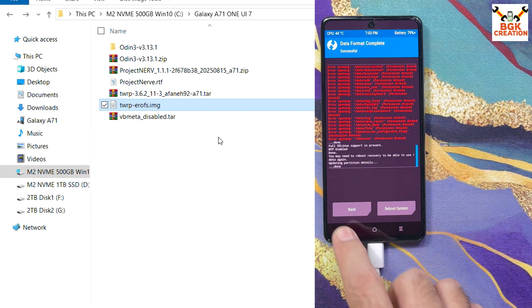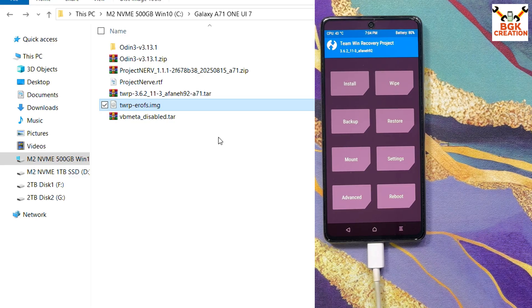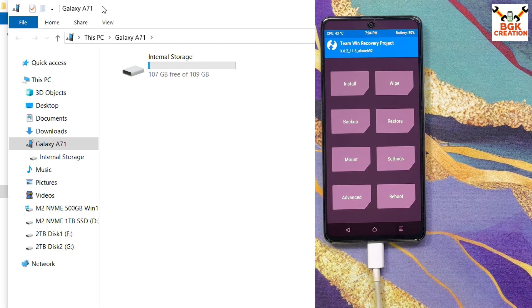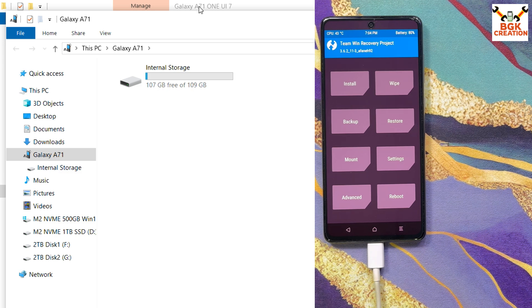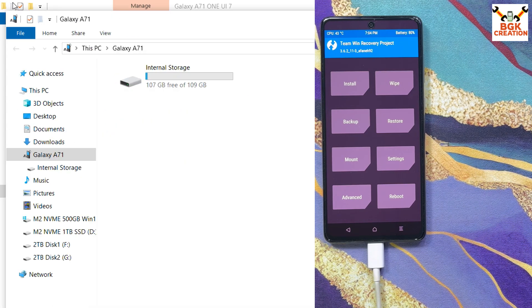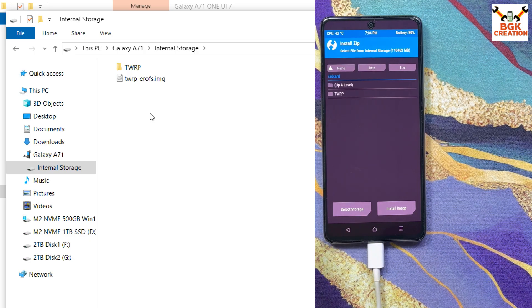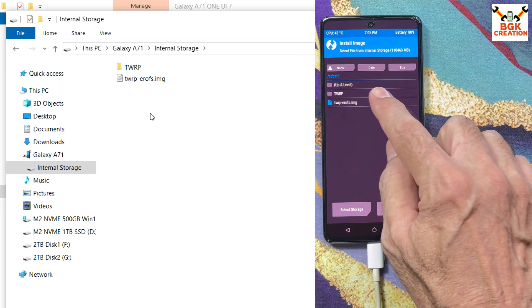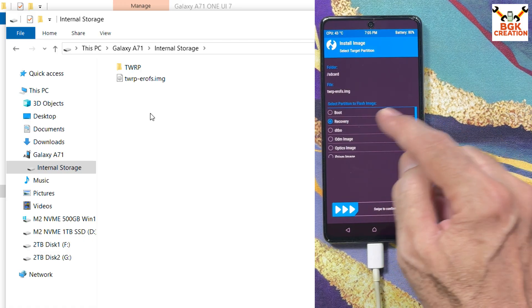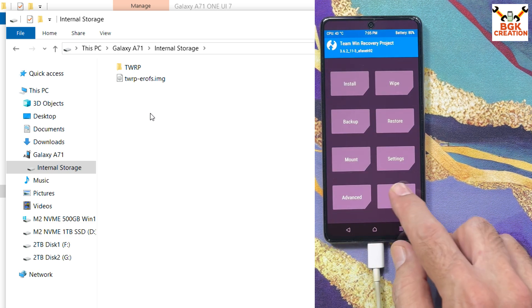When the format is done, go back to the main screen, tap Reboot, then tap Recovery. The recovery screen appears again and internal storage appears on the computer. This time I go back to the downloaded folder, copy the TWRP .img file, go back to internal storage, and paste it — this time it copies successfully. Come back to the recovery screen, tap Install, then tap Install Image, select the TWRP file and select the Recovery partition, then swipe to flash. When done, go back to main screen and tap Reboot, then Recovery.